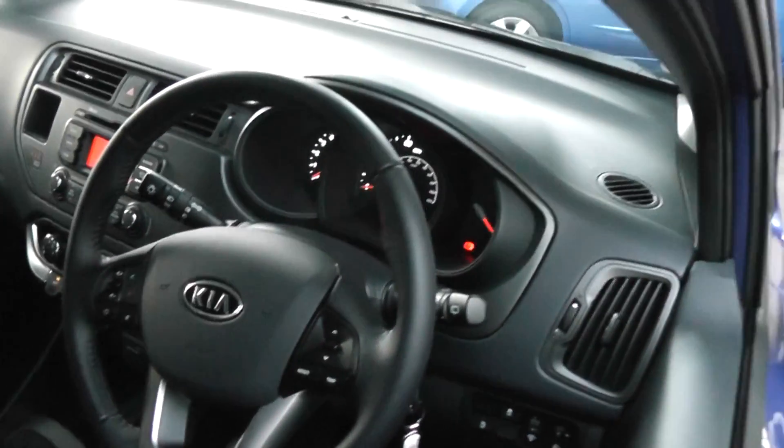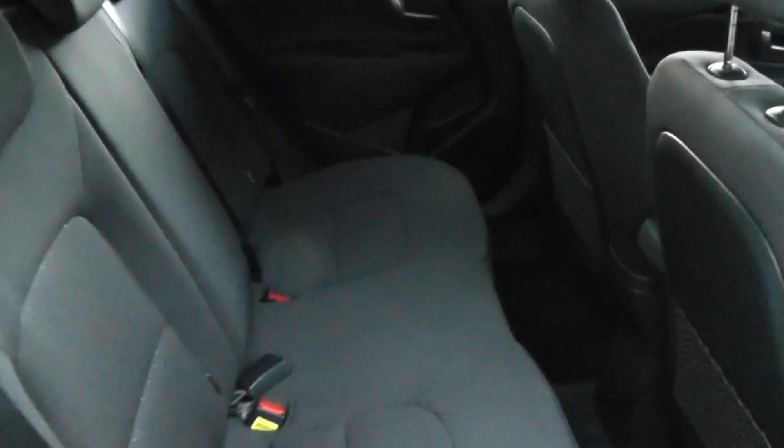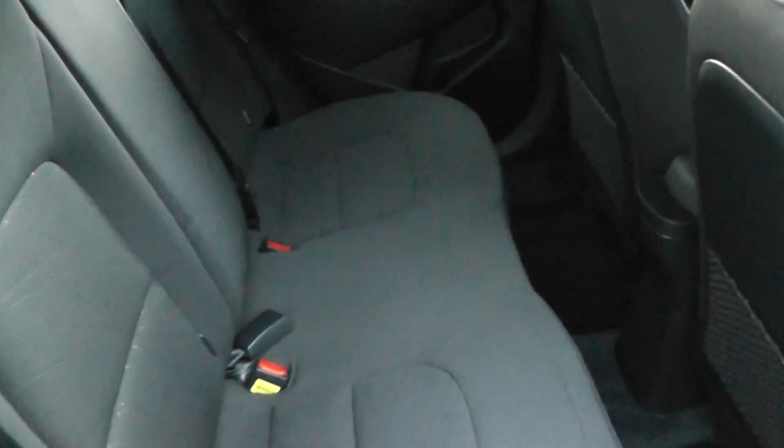Looking into the rear of the car, you have a 60-40 split rear seat and Isofix child seat points, making it a great proposition as a family car.